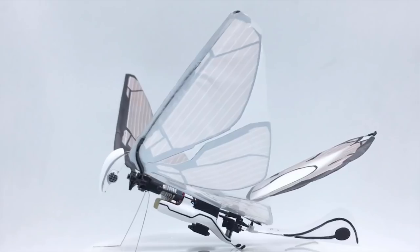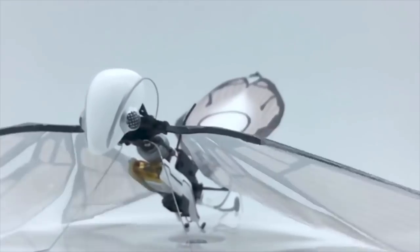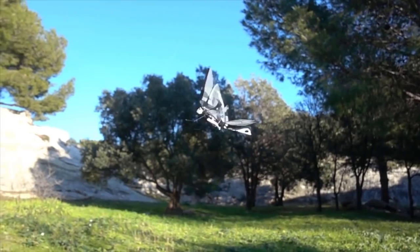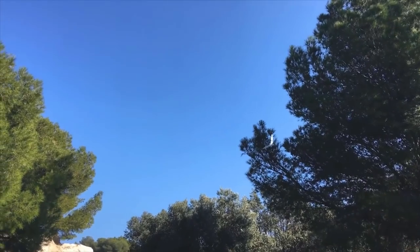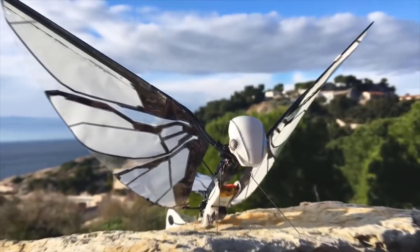Maybe even 12. MetaFly has wings that enable it to fly just like winged animals do, so it can maneuver just like winged animals do. Technically, it's not a drone — it's an ornithopter. But really it's more than that. It's a MetaFly.